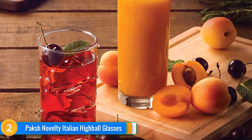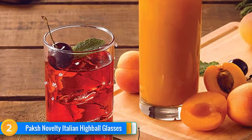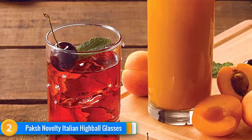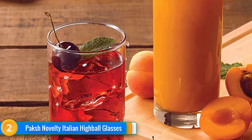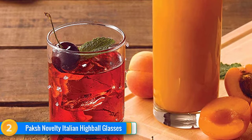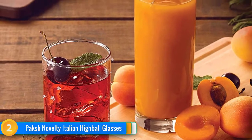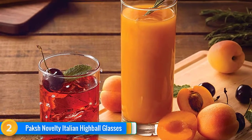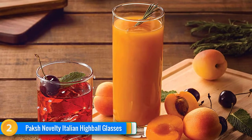There's no risk of contamination from any harmful substances or chemicals, as these glasses are guaranteed lead-free. They're effortless to clean with warm water and mild soap, or in the dishwasher. This Italian Highball Glass Set is the ideal gift for weddings, birthdays, anniversaries, or any other special occasion. And for some stylish options for cocktail parties, check out these top Hurricane Glasses.